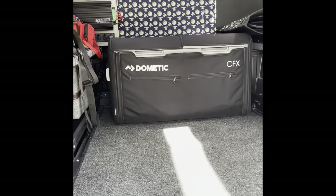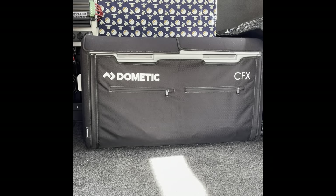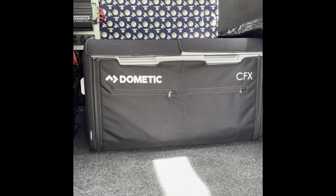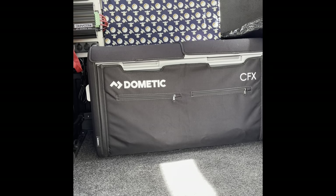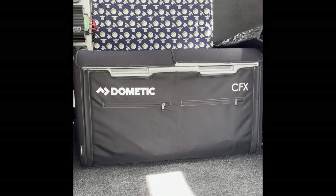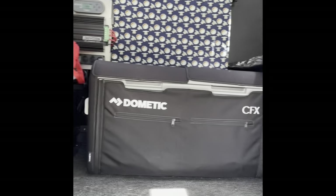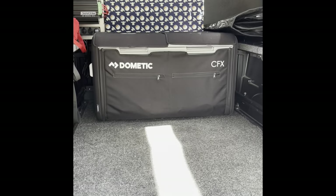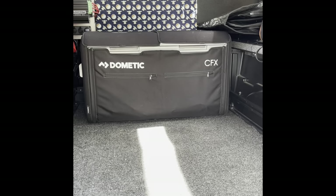Another add-on is my Dometic CFX fridge-freezer combo. It actually has two independent cooling boxes — you can set them up as two fridges or two freezers. It's the 75-liter model. It plugs into my onboard power and it sips electricity — very efficient. I've been really happy with it.